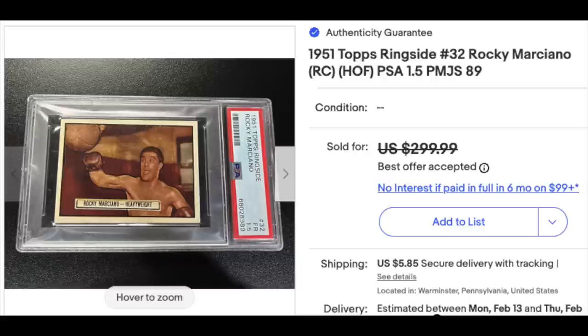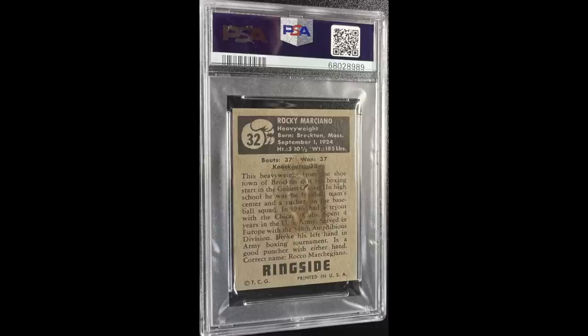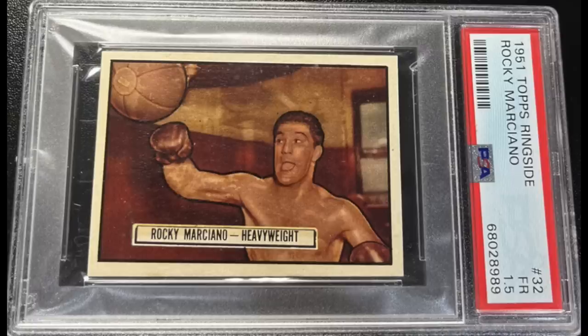Technically, 1.5 is probably the right grade. When something has a stain or back damage of this note, I believe the highest it can possibly get is a 2, but it might actually be a 1.5. If I were to grade this card, I would expect a 1.5. But this is a good example of where really strong eye appeal comes into play — take a look at the front of this card, which is much more important to most collectors than the back. The front of this card looks absolutely gorgeous for a 1.5.